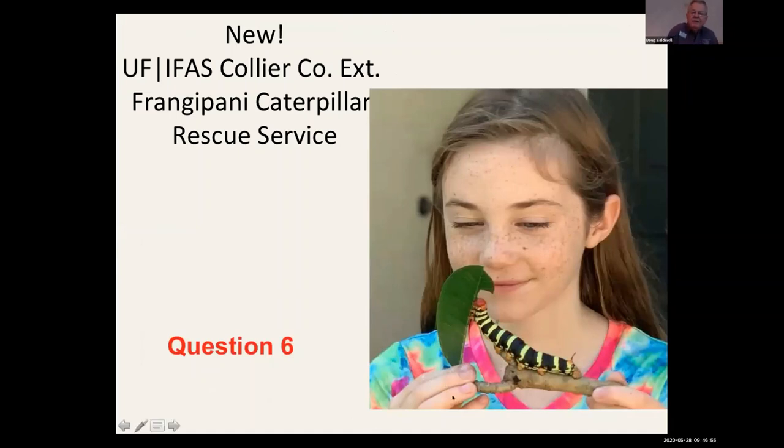One of my favorite insect pests is the huge frangipani hornworm. How many caterpillars can you count on this one? The adult moth is sort of a disappointment — kind of brown and gray. We started a new service at the Collier County Extension Office: if you see these, I couldn't tell people to kill them — they're like a small pet with beautiful stripes and a little black tail.